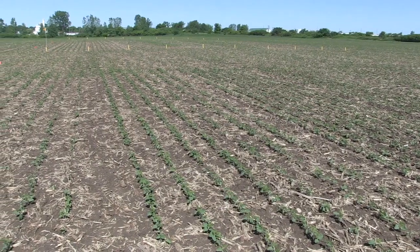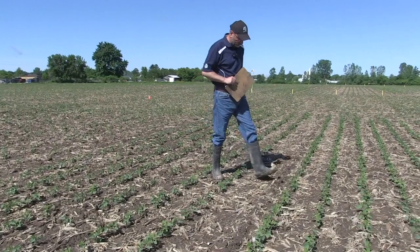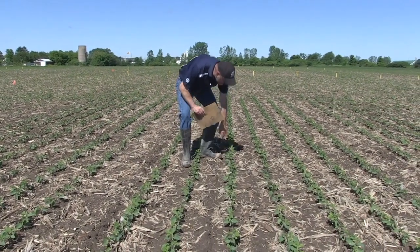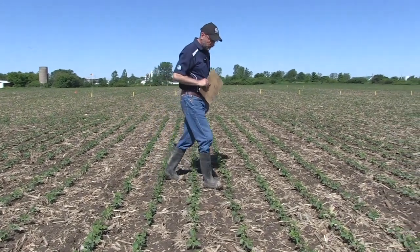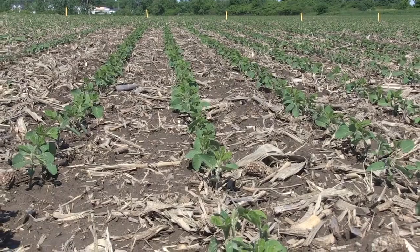Hi, I'm Bernard Tobin. Welcome to the Soybean School. Today, we're going to talk feeding soybeans, specifically potash. Earlier this year, I caught up with OMAFRA Soybean Specialist Horace Bonner at one of his research sites near St. Thomas, Ontario. I asked Horace to share some insights on the economic response to potash, timing of application, and application method.